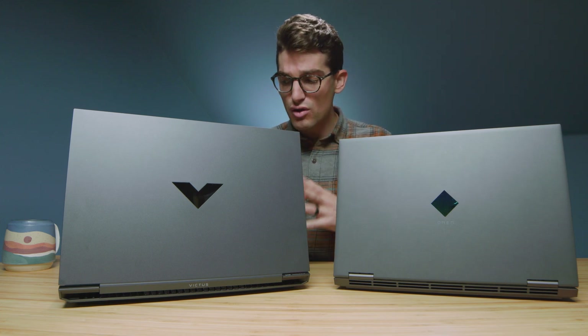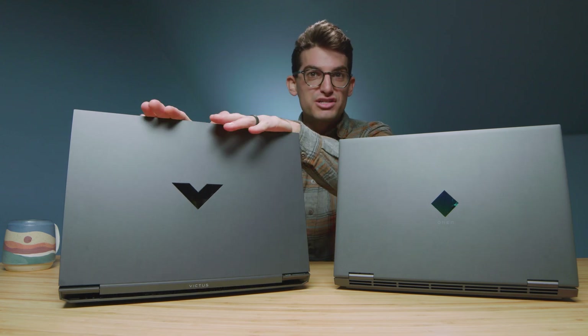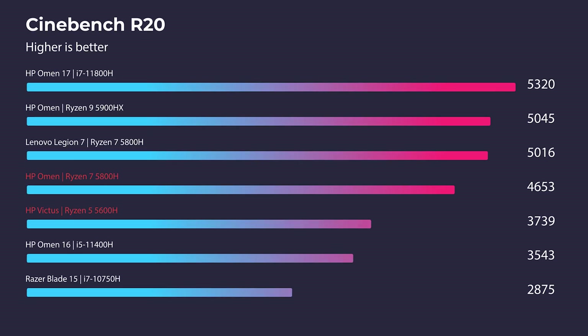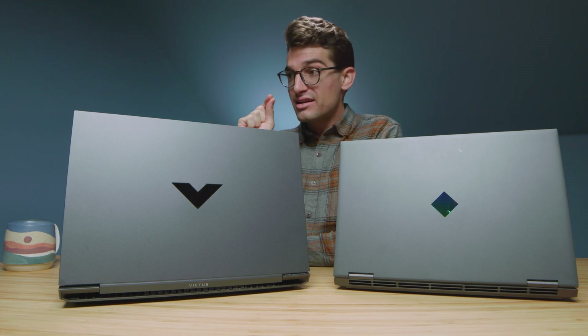Now for performance: the Omen has the Ryzen 7 5800H and RTX 3060 with 16GB RAM and 512GB SSD; the Victus has the Ryzen 5 5600H, RTX 3050 Ti, 16GB RAM, and 512GB SSD. In Cinebench R20 and R23, the HP Omen is clearly the winner. But in Geekbench single-core, things get interesting — the two CPUs are literally neck and neck, so you won't get meaningfully more performance in single-threaded apps with the Ryzen 7.